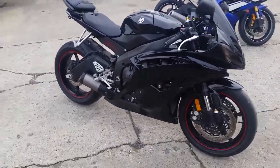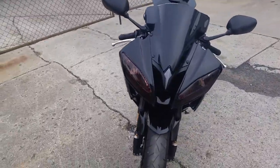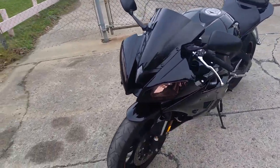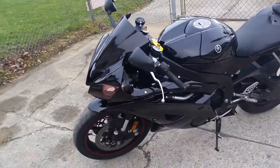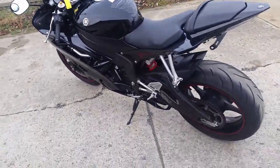Hi guys, it's Andrew and Chad here at Approval Powersports. We've got over 80 used R6s and R1s in our showroom, over 450 bikes total used. Today we've got a 2011 Yamaha R6 Raven Edition for sale for only $8,999. It's one sharp bike.